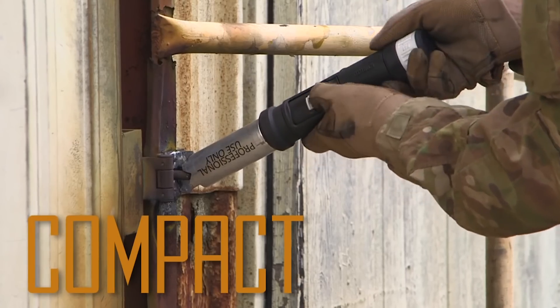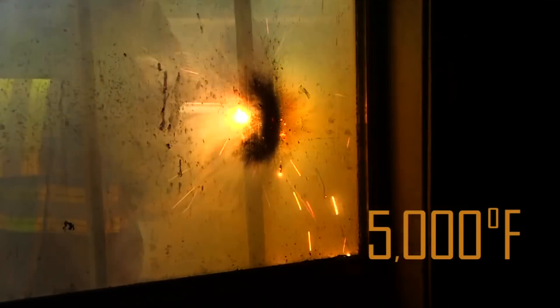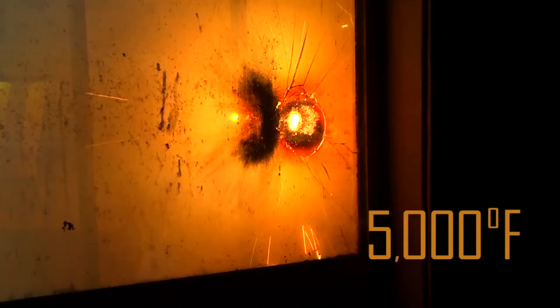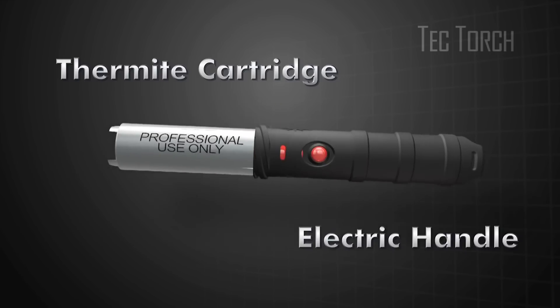A bonus story today includes a new handheld torch created by the US Air Force that burns stuff at 5,000 degrees. Its purpose is primarily for breaching doors, windows, or barricades. It's small enough to be attached to someone's hip and looks a lot like a lightsaber.